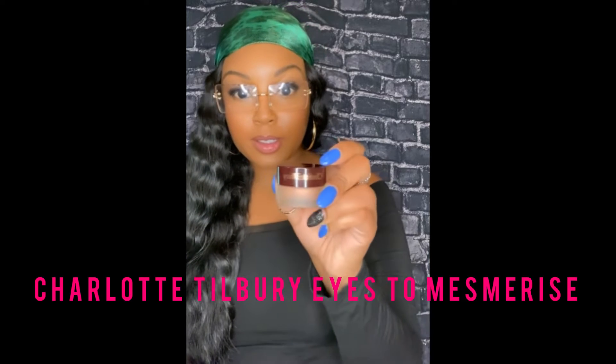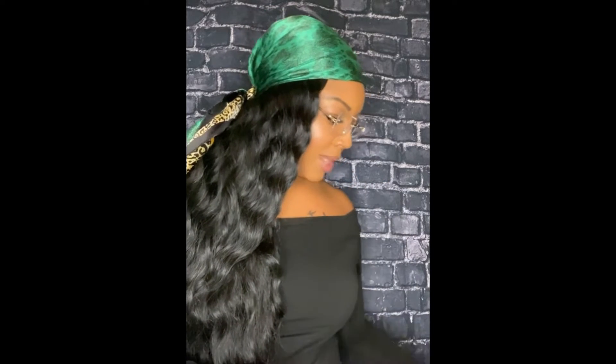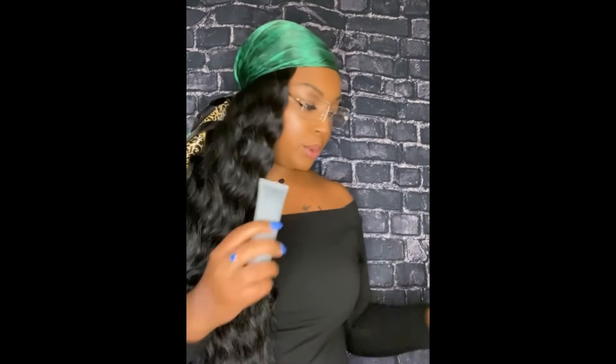The next product I like is by Charlotte Tilbury — another makeup brand. This one is for the eyes; it's like a whipped cream base. I like it because if you want to do something simple to your eyes on a regular day, it looks really good and glides on really smooth. It's like an eyeshadow but with a nice finish, and I like that very much.